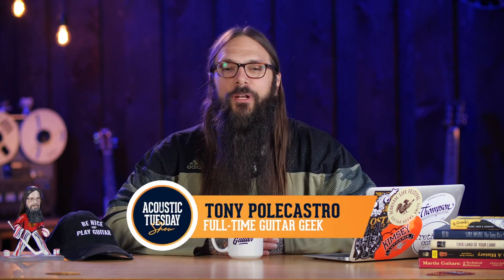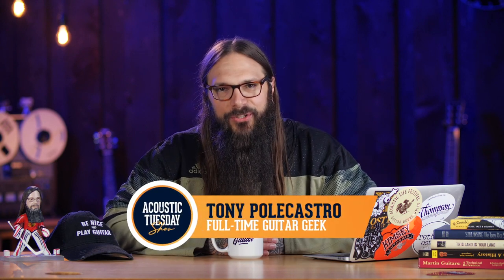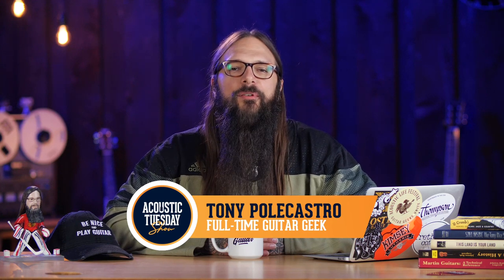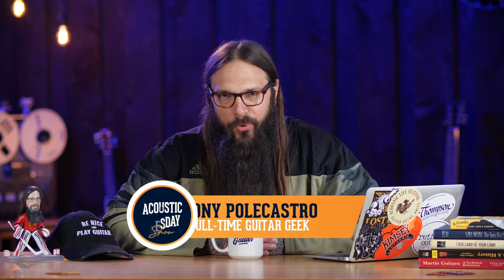I'm talking new, I'm talking vintage, I'm talking oddballs. They're all there and you're going to get to hear each of them. Hey, TAC family, welcome to episode 245 of the Acoustic Tuesday Show. This show is designed to inject your guitar journey with a weekly dose of fun, focus, progress, and inspiration.